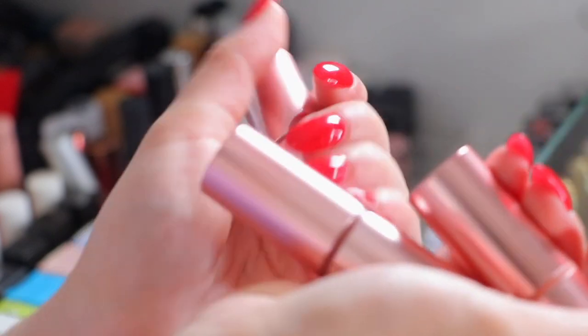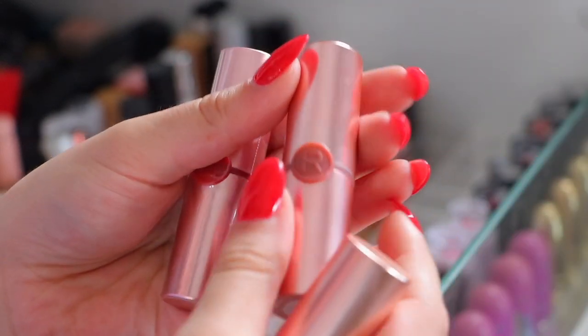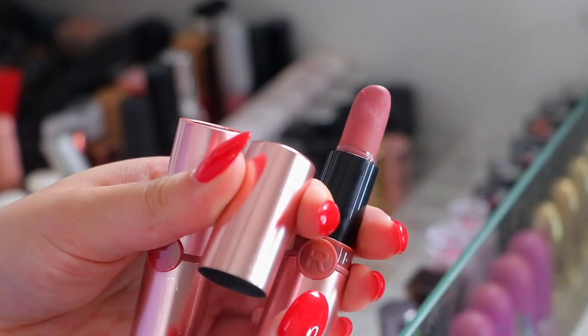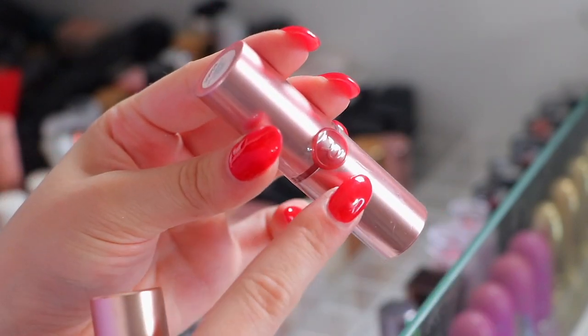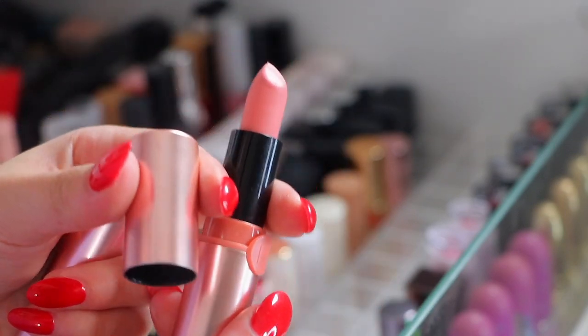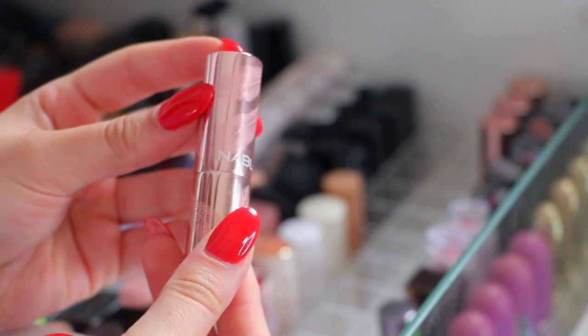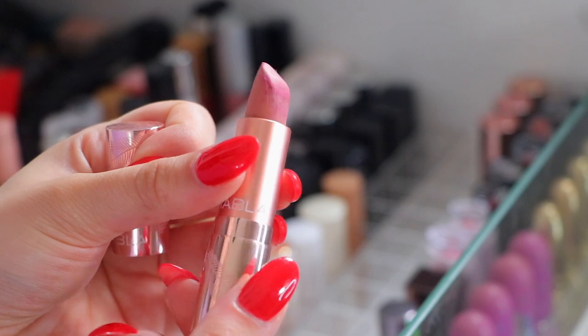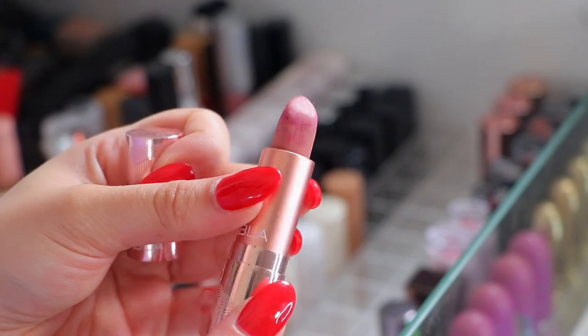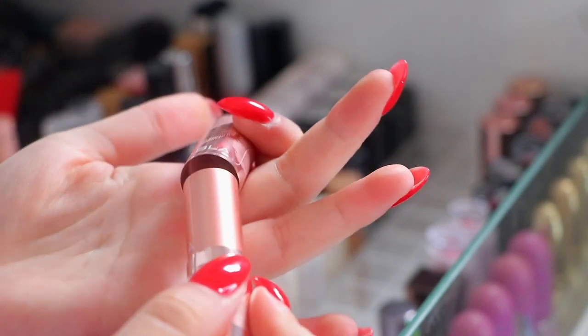Revolution Matte lipsticks - I absolutely love these and I use them a lot. This one is in the shade Teddy, beautiful. We have one that I haven't even used yet which is a red, and then we have a really nice peachy one. So these are all good, I'm going to be keeping these. A Nabla lipstick in the shade Chloe is very expired - I don't know what has happened to that, so that's going.